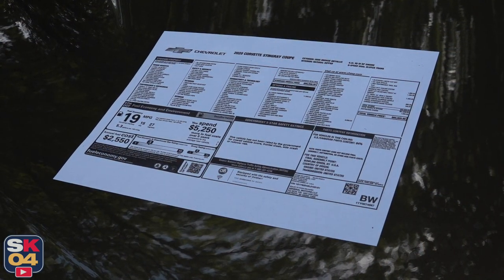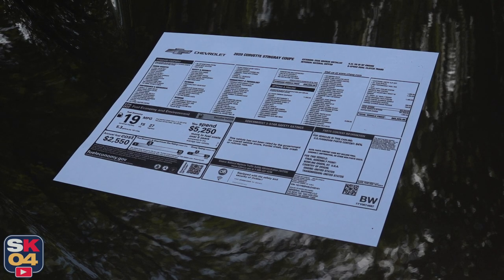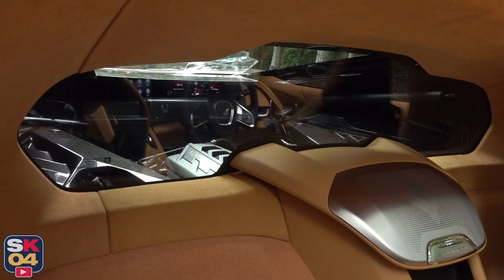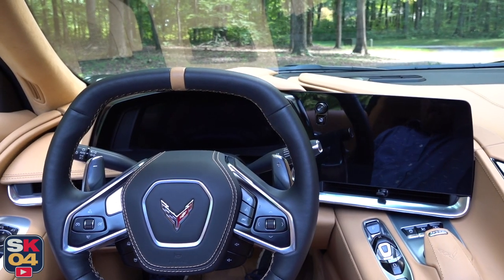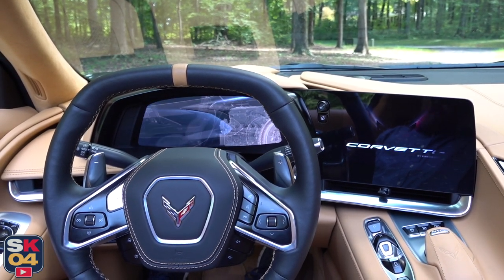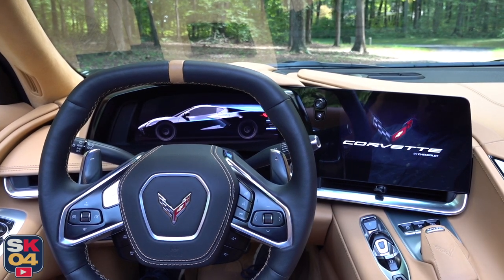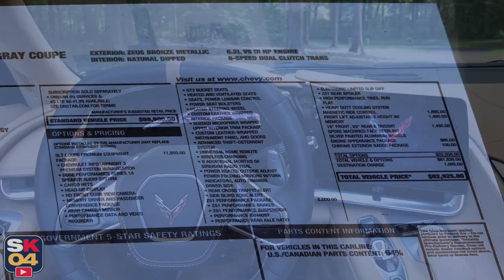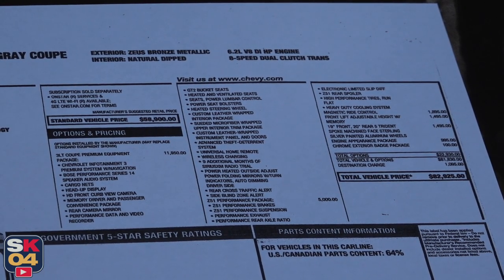Pricing for the 2020 Stingray including destination is $59,995. This example is loaded to the gills with nearly $23,000 worth of options such as the 3LT and Z51 packages, magnetic ride control, a front end lift system, and more. The total MSRP for what you see here is $82,925.